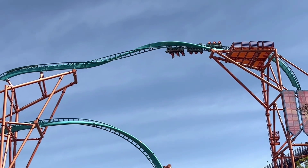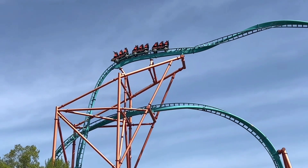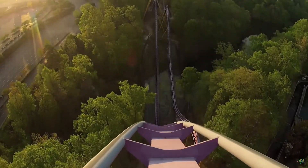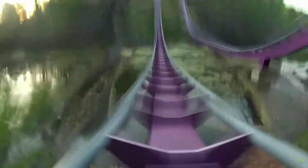Tempesto is a Sky Rocket II, a popular model at Busch Gardens parks. I feel that the Woodstock Express finishes off Tempesto, getting us to Apollo's Chariot, a B&M hyper coaster that I feel is also sadly forceless.